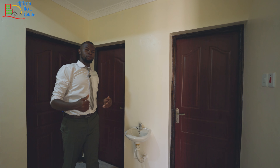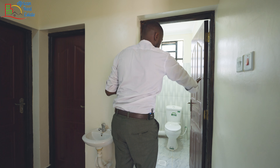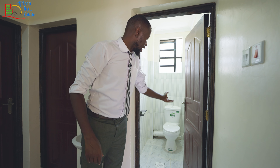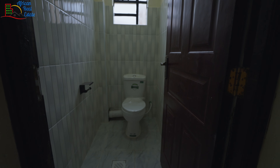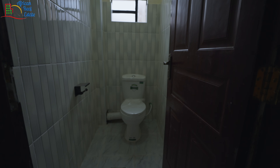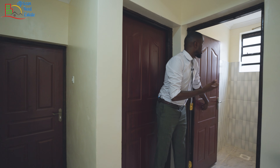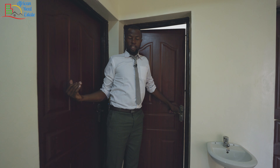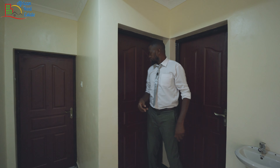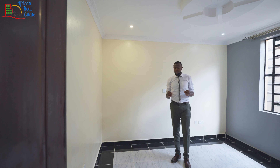We will see them first and later I'll show you the kids' bedrooms. This is the shared washroom and it comes with a water closet and a tissue holder. The shared bathroom is standard with all the necessary fixtures that you need. As much as this home is going for 6.5 million, I expect to see more. But let's wait and see the other bedrooms.